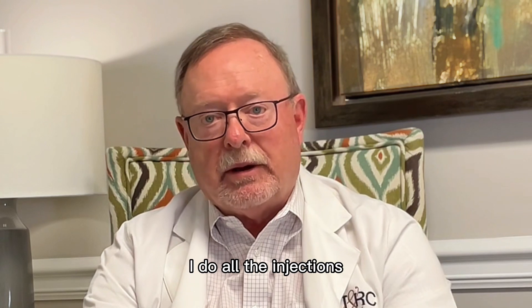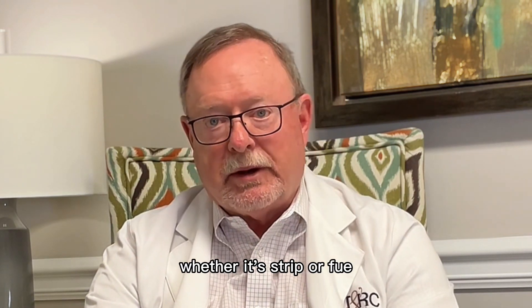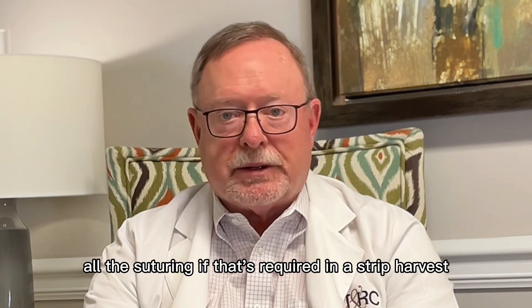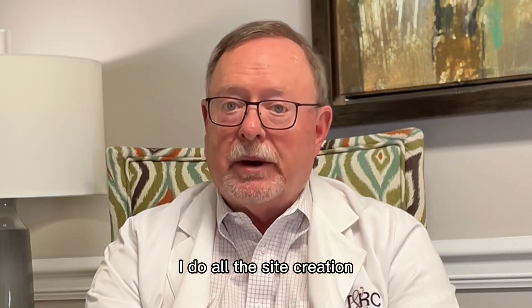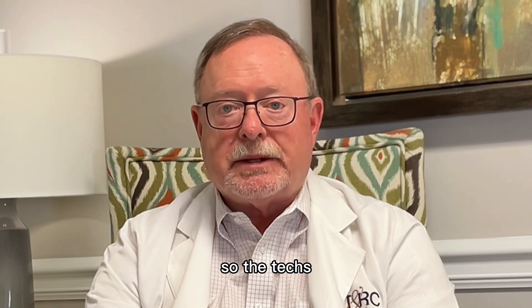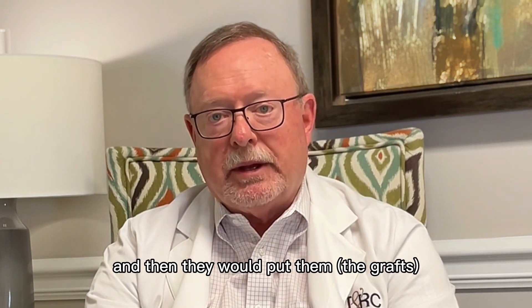I do all of the harvesting, whether it's strip or FUE, and all the suturing if that's required in a strip harvest. I do all the site creation. The techs trim the grafts if they need any trimming under the microscope, and then they place them one by one into the little sites that I've created.